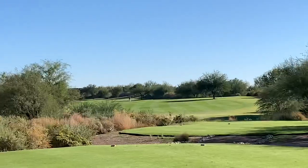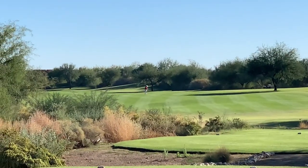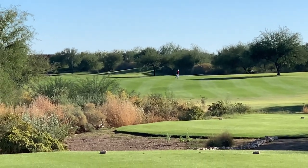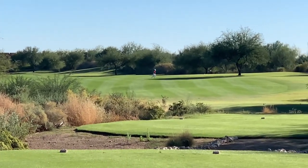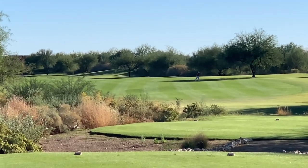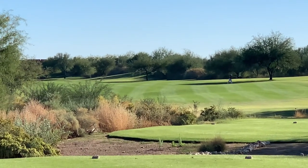Next up we got the easiest hole on this course — it's a short par 5. As you can see — well, I guess you can't really see — but there's a wash in the middle of this with a cart path. It's not dangerous at all; I actually like going through it. Just going to be aiming just left of where that guy in the red is right now, and hope to give us a chance at the green and get us an eagle putt.